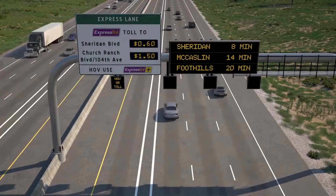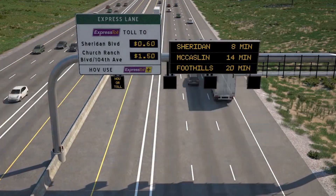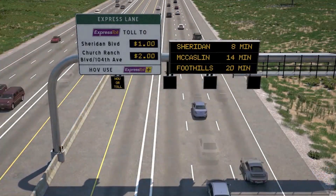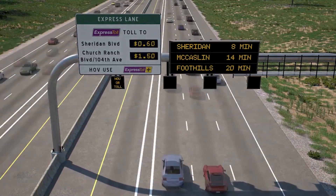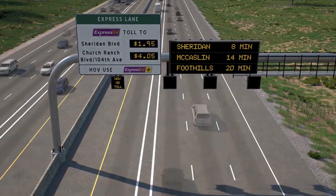Overhead signs will tell you exactly how much your trip will cost. Toll prices can change depending on congestion — for example, increased toll prices during peak morning or evening traffic to ensure the lane remains a free-flowing alternative for travelers at all times.